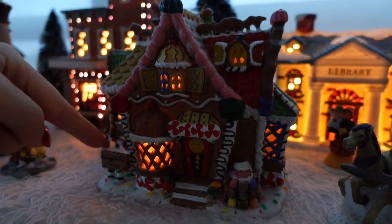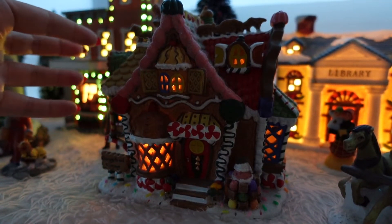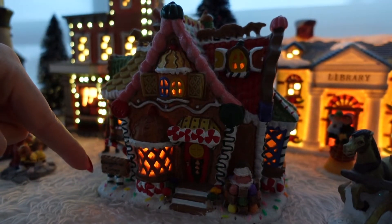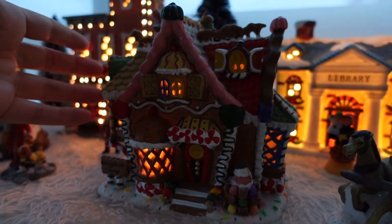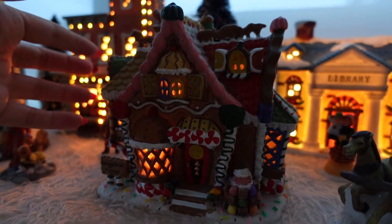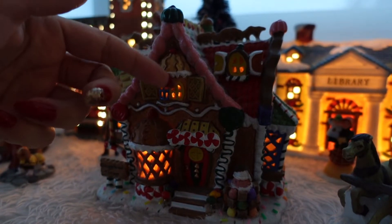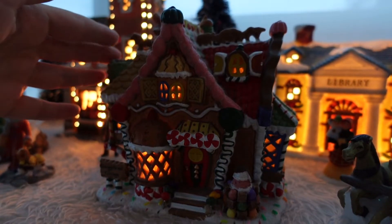It's actually called a gingerbread cottage — it really does look more like a cottage, wouldn't you say? In Canada, we call cottages what you might call cabins in the United States or elsewhere. So a cottage or a cabin is sort of the same thing. In this case, this is a gingerbread one. I love this one — it's so cute. Adorable.